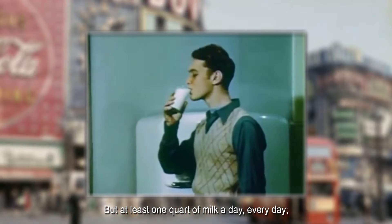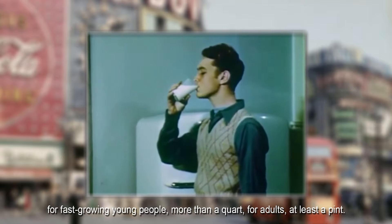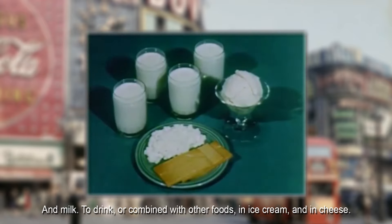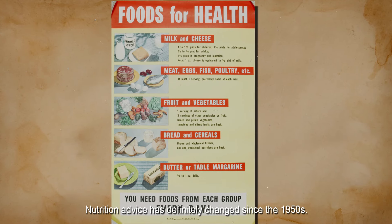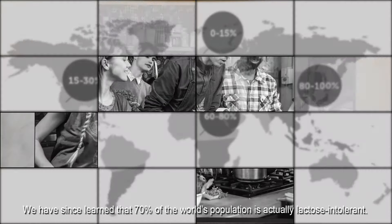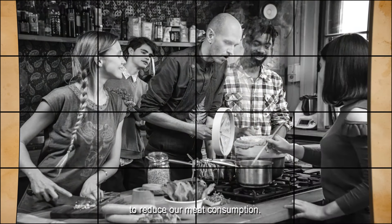At least one quart of milk a day, every day — for fast-growing young people, more than a quart; for adults, at least a pint. Milk to drink, combined with other foods, in ice cream and in cheese. Nutrition advice has definitely changed since the 1950s. We have since learned that 90% of the world's population is actually lactose intolerant, and there are plenty of reasons — from health to animal rights — to reduce our meat consumption.